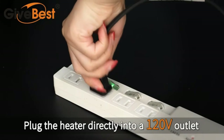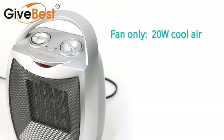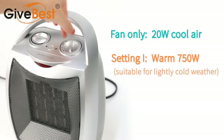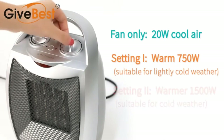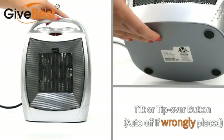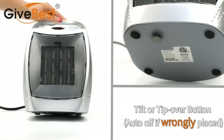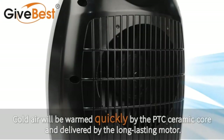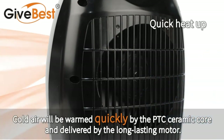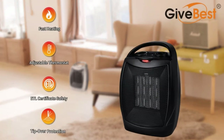Number one: GiveBest portable electric space heater. A lot of buyers prefer going with an affordable yet trusted brand option when it comes to buying home appliances. The GiveBest portable electric space heater is the most affordable option that works well with large rooms. There are two heating modes offering ideal heating conditions at 750 and 1500 watts output capacity.